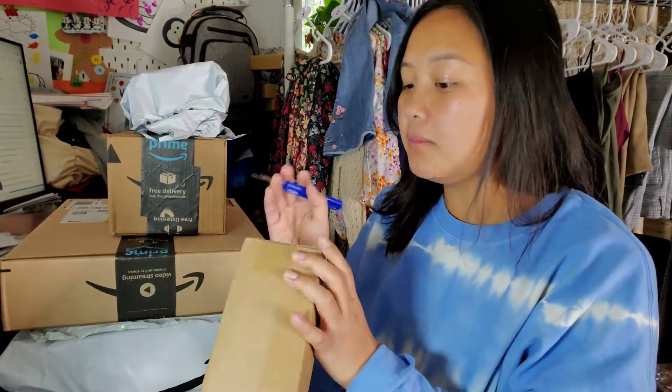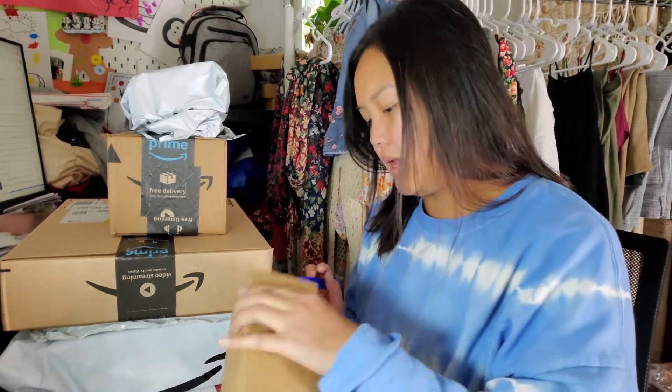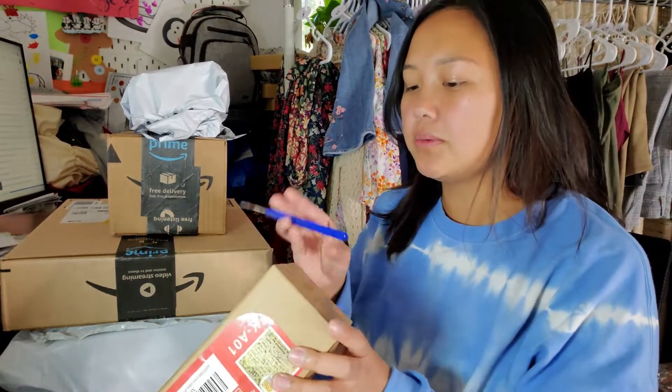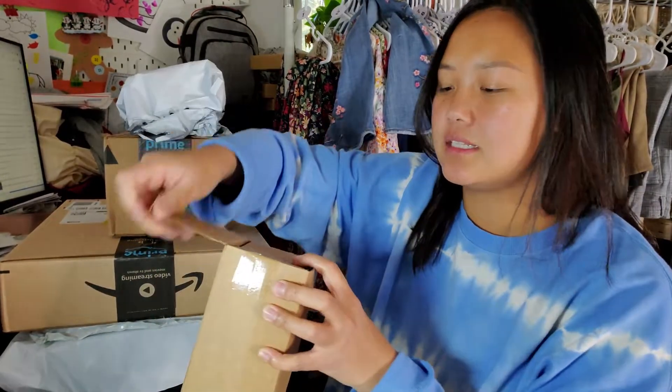I want a cute background because I just want a cute background. I ordered some stuff to do the background of my dreams — it's not the exact background I want, but it's the cheaper version until I can get to what I really want.